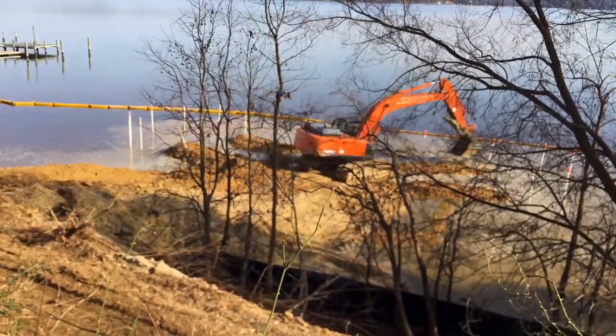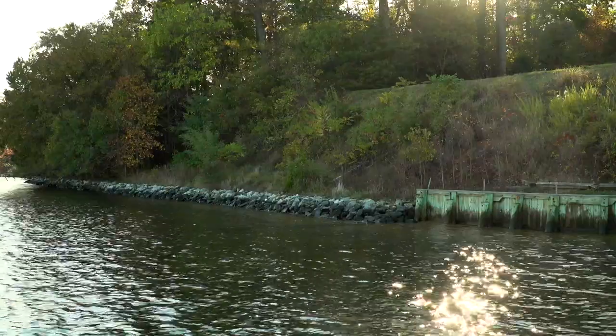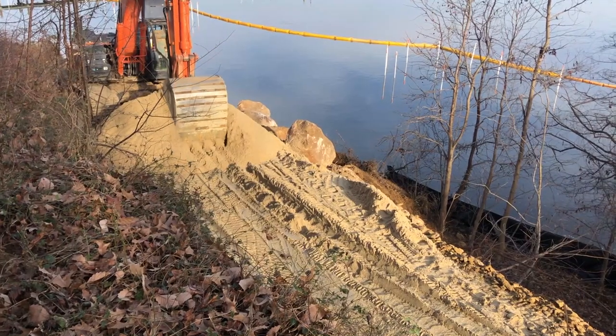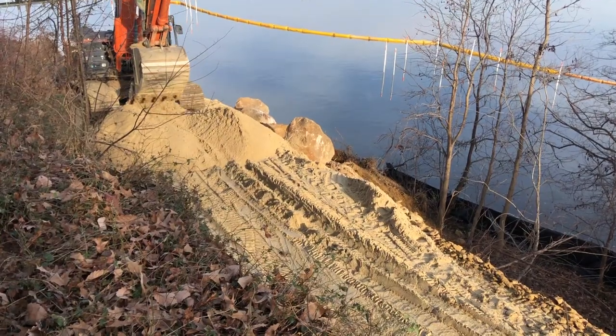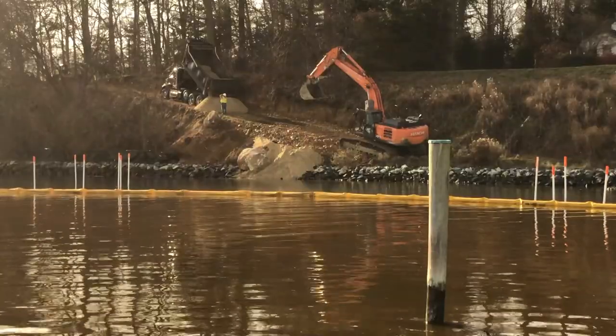With permitting out of the way, it was time to get building — but there were still challenges. At the very beginning of the project, we had to access off a 35-foot vertical cliff. We dove in, used our design plan and engineering numbers, and created a nice gentle slope from the top of the bank down to the receiving waterway, which was tidewater. It was fascinating to watch it grow.